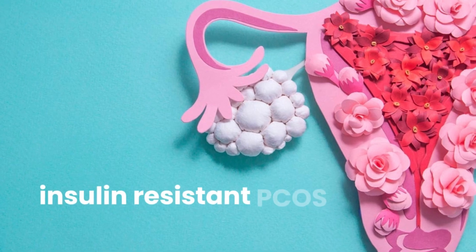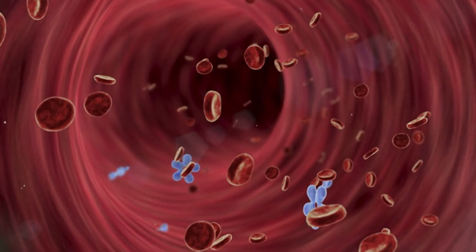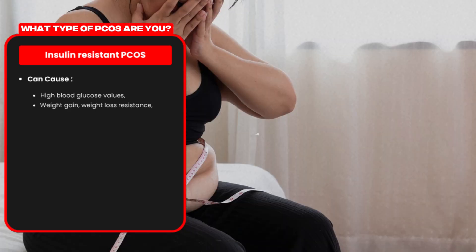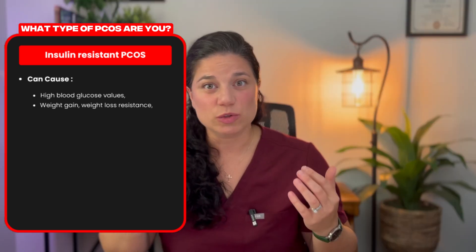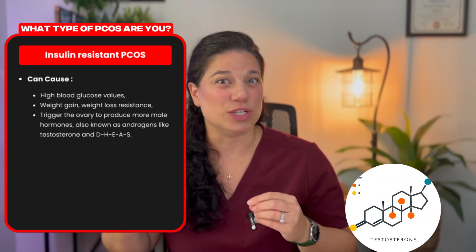Number one, one of the most common types of PCOS is insulin resistant PCOS. Insulin is a hormone that regulates your blood sugar levels. Your body doesn't like to have too much sugar in the blood, so it needs to either be put into the cells to be used or stored as fat. Insulin is the hormone that actually opens up a door into the cells so that glucose can go from your bloodstream and into the cell. Insulin resistance is a state in which more and more insulin is needed to open up that door, and eventually this leads to high blood glucose values, weight gain, weight loss resistance, and this can also trigger the ovary to produce more male hormones, also known as androgens like testosterone and DHEAS.